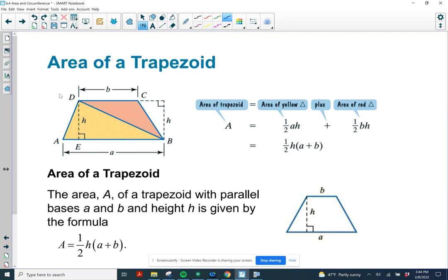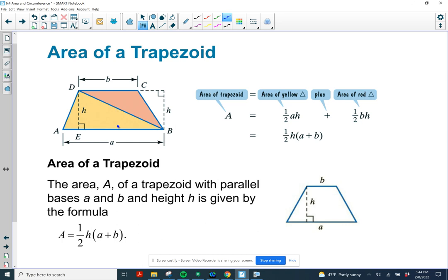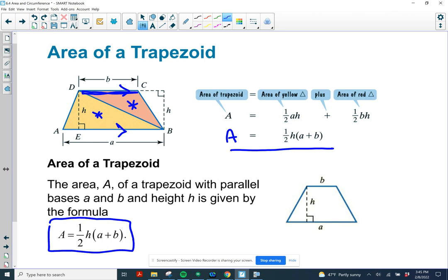Area of a trapezoid. A trapezoid has one pair of parallel sides, called the bases — A and B label the length of the two bases. The formula is area equals one-half the height times the sum of the bases. We calculate the area of the two triangles formed inside: one-half times A times H, plus one-half times B times H. Factoring out the one-half H gives us the formula. The height is the distance between the two parallel sides.